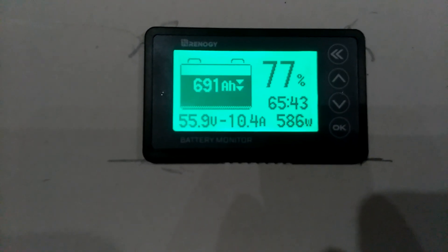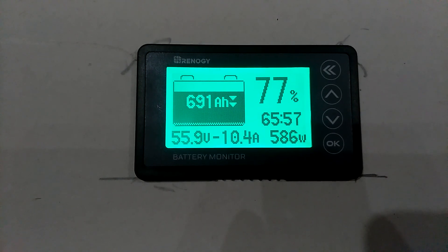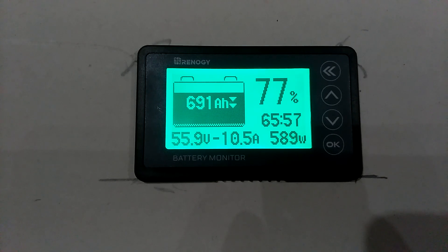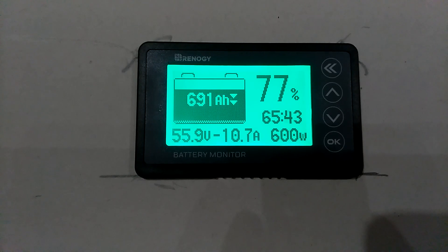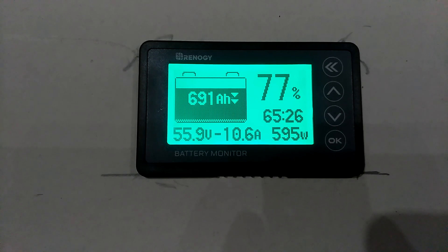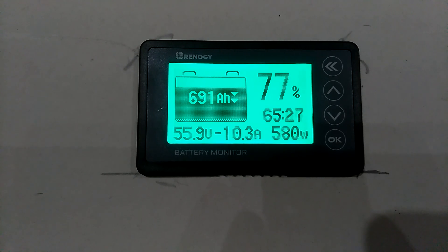This is where we're at from last night — we only got to 77 percent. We were fully charged, but over the night we used a little less than a quarter of the battery bank.